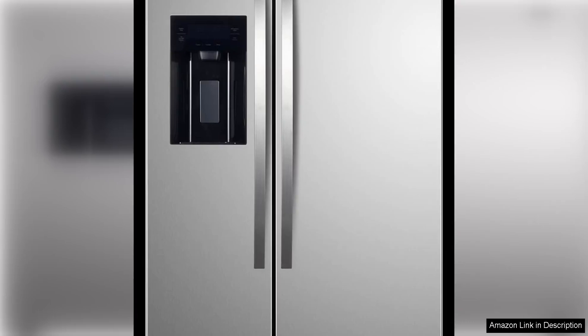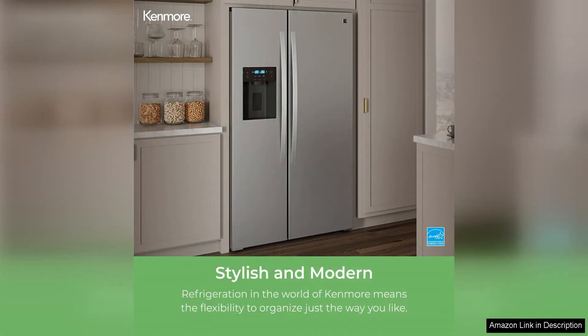The Kenmore 46-51805 Counter Depth Side Refrigerator Freezer is a sleek and stylish addition to any kitchen. With its stainless steel finish, water dispenser and ice maker, this fridge is both functional and aesthetically pleasing.